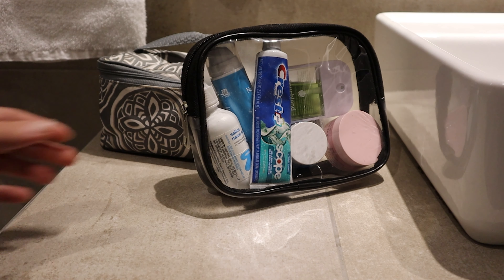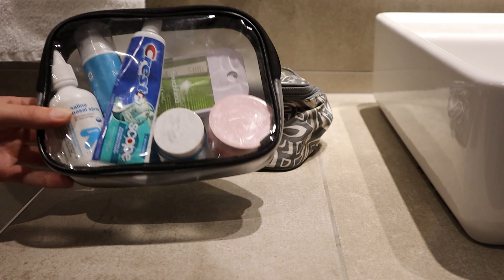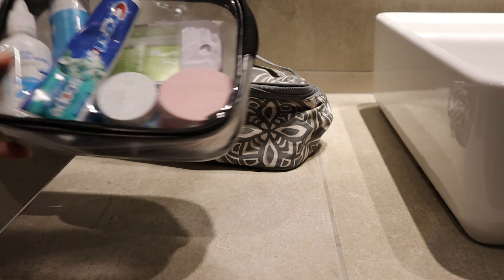Hey everyone, welcome back to part two of what I brought to Scotland with me. This is going to be all of my toiletries and my backpack things.